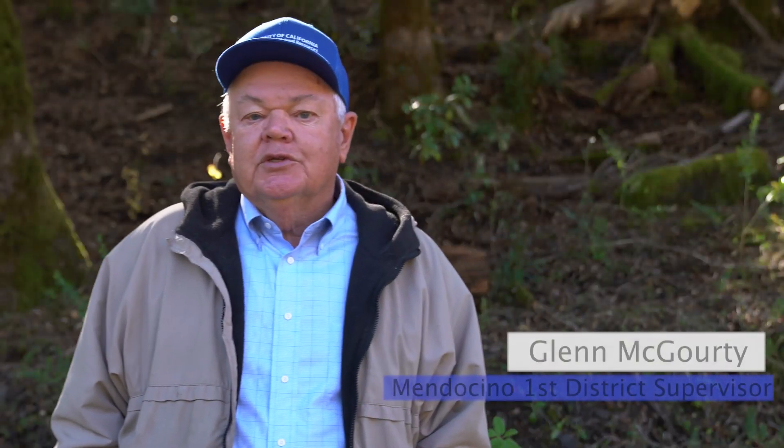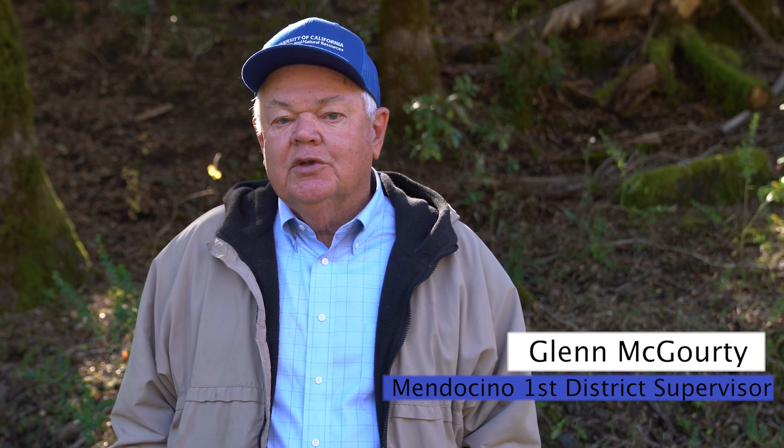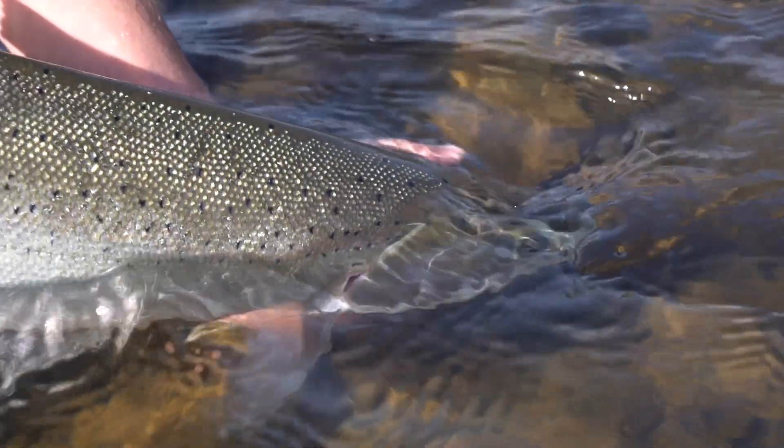Salmonids are an extraordinary cultural resource for us. Not only are fishermen enthused about fisheries, but also people like me who don't fish so much — I see them as an important part of a really good indicator of ecosystem health.